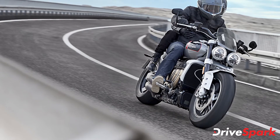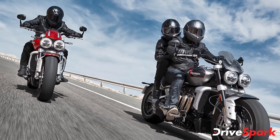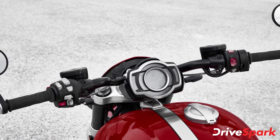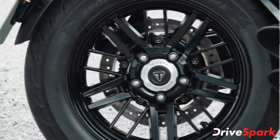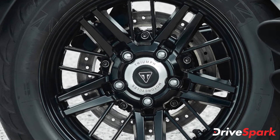The Rocket 3 GT is the brand's ultimate mile-muncher and grand tourer. The company has given the GT variant a couple of features to support the touring ability of the motorcycle, including a wider handlebar that has been pulled back towards the rider along with bar end mirrors. The Rocket 3 GT also features heated grips as standard with two levels of heating and 20-inch intricate spoked alloy wheels.